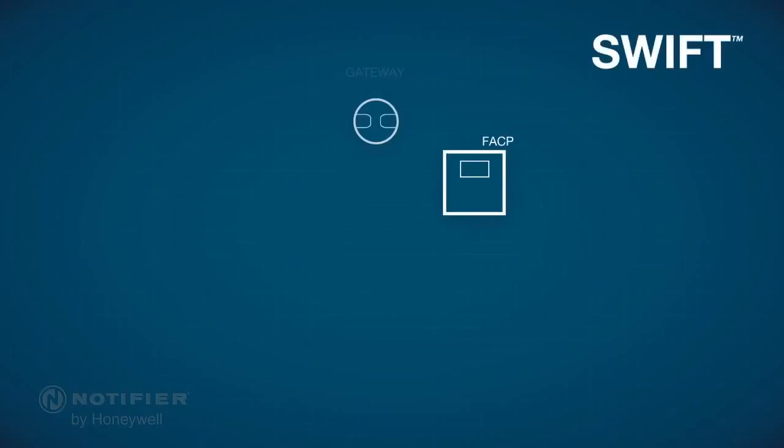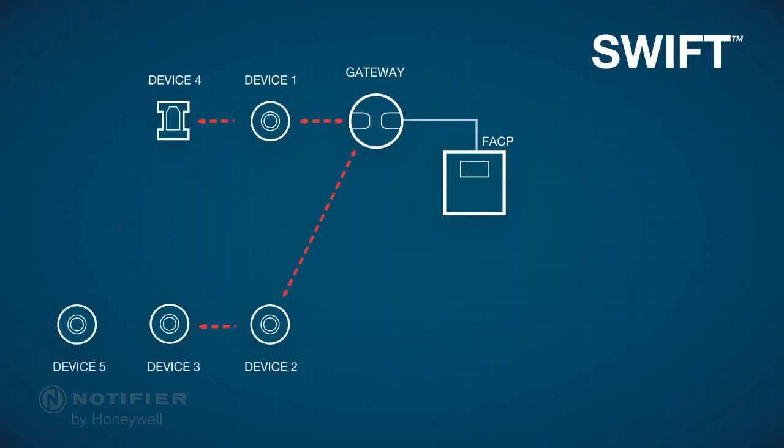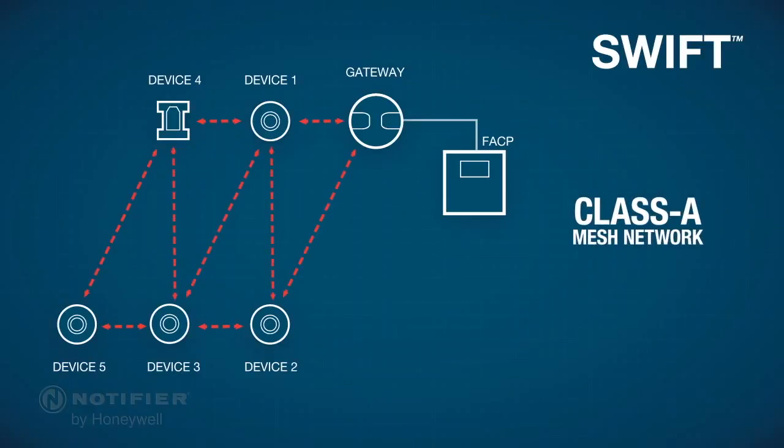SWIFT, smart wireless integrated fire technology, offers dependable detection in an easy integrated format that provides secure communication to the fire alarm control panel across a Class A mesh network.